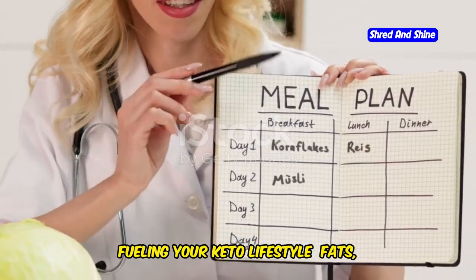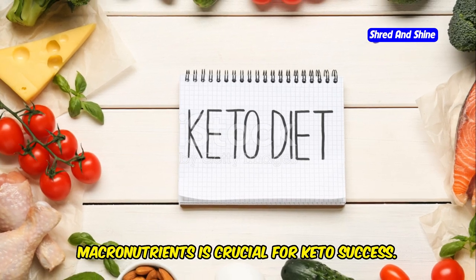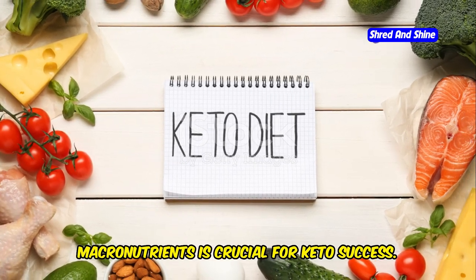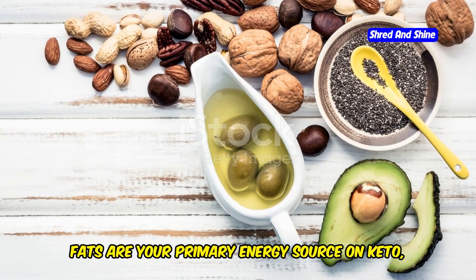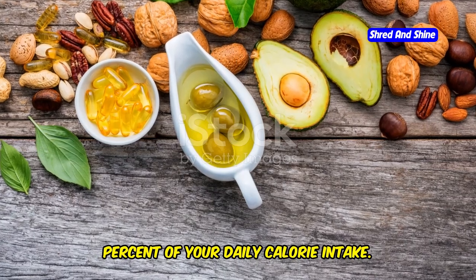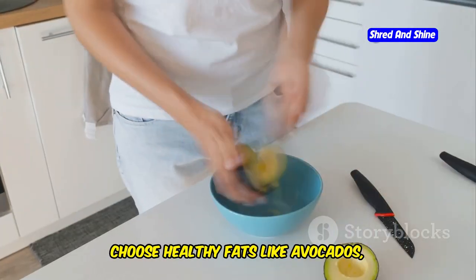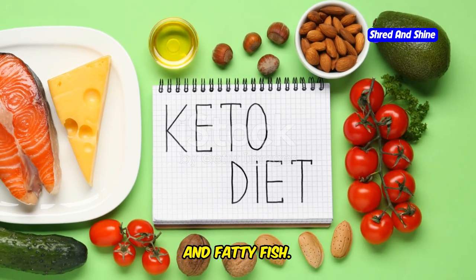Fueling your keto lifestyle: fats, proteins, and carbs. Understanding the right balance of macronutrients is crucial for keto success. Fats are your primary energy source on keto, comprising around 70-80% of your daily calorie intake. Choose healthy fats like avocados, olive oil, coconut oil, nuts, and fatty fish.